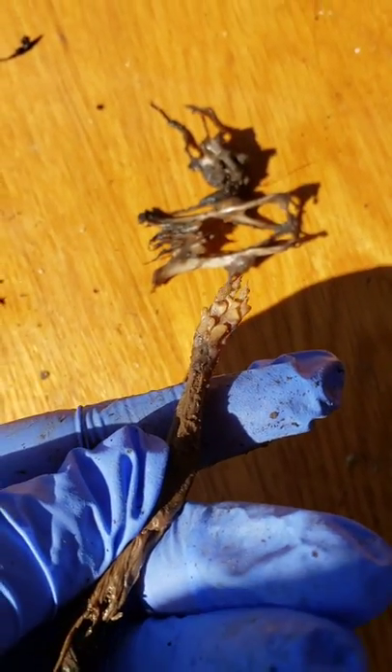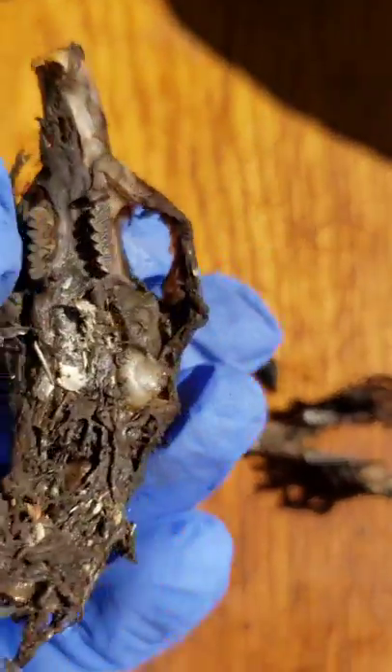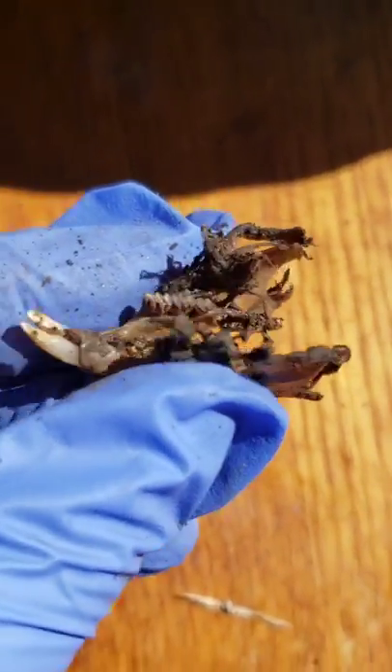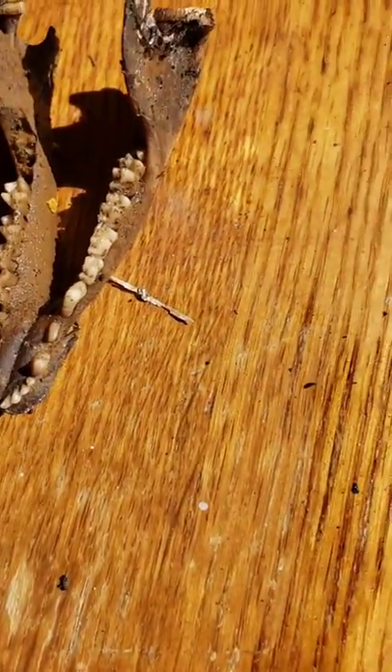This is the rat skull — its neck was still intact, which was pretty cool. There are its jaw bones, its teeth are pretty long. And there's the rib cage — very cool looking rib cage.